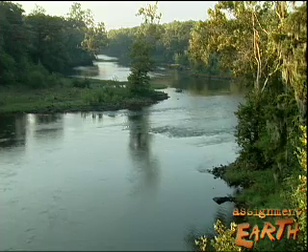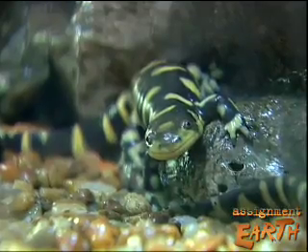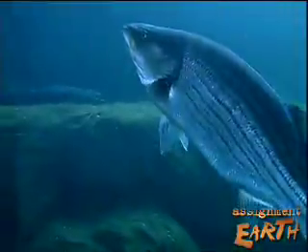The Flint River in southwest Georgia, home to rare Gulf Sturgeon, Tiger Salamanders, Barber's Map Turtles, and more common species like alligators and striped bass.